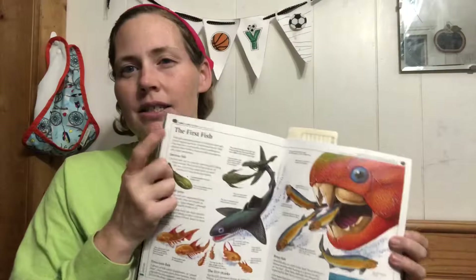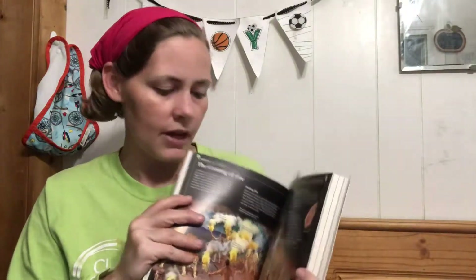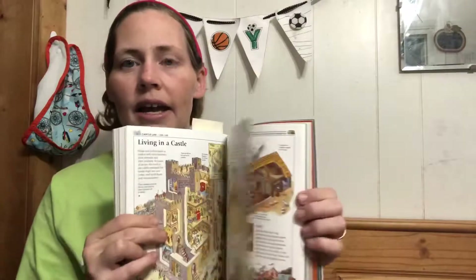I love the encyclopedias for Classical Conversations — I feel like I use them more for CC than anything else. They have a science one, an American history one, and others. Just be aware this is not creation science — it mentions millions of years, evolution, and cavemen. We use it as a discussion opportunity about different beliefs. Other than that, we've really enjoyed it — very tactful, very simple. Topics like 'Living in a Castle' are great references.